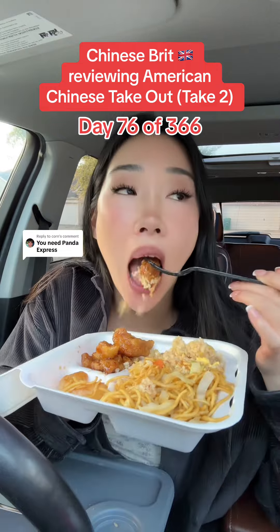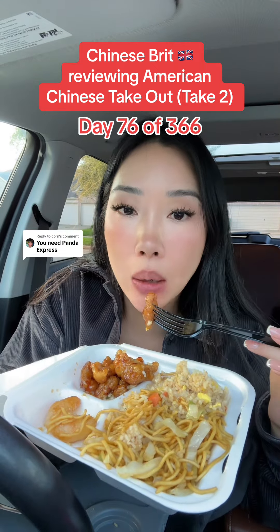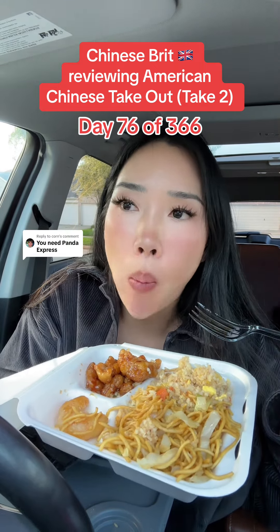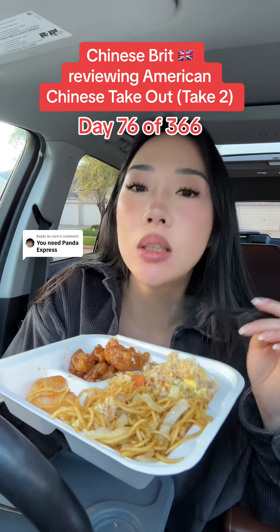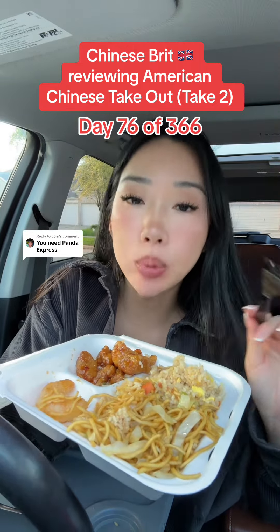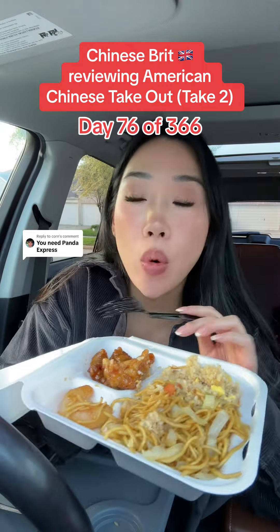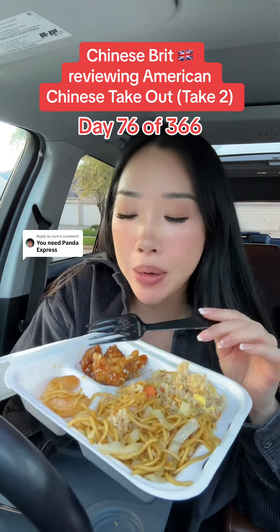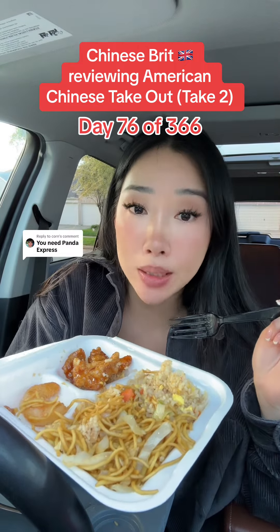Orange chicken is similar to sweet and sour chicken, apart from it's got a slight spice to it, whereas sweet and sour chicken is sweet and sour. It's not the same, but it's similar. You guys would like it. In this video, I can 100% confirm that UK people will like the walnut shrimp and American people will like our sweet and sour chicken. I promise you.